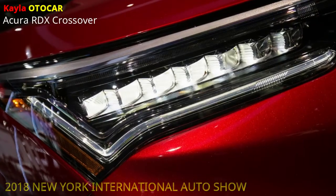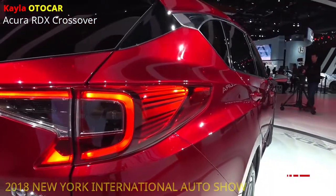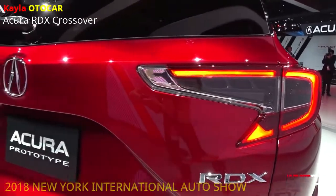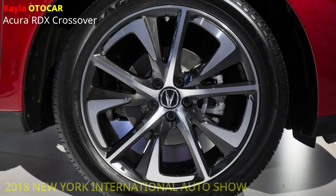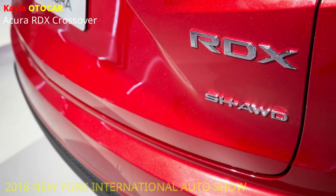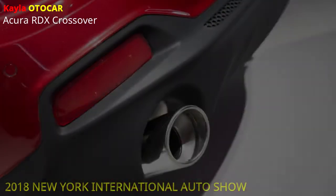The 2019 Acura RDX signals the beginning of another period for the Acura mark by conveying outline, execution and distinction that will hoist its situation in the extravagance market's quickest developing portion, said Hino Archangeli, Jr., Senior VP of the Automobile Division of American Honda Motor Co., Inc. This RDX is our most broad overhaul in over 10 years, a really ground-up rethinking of the RDX around our precision-crafted performance mark course.